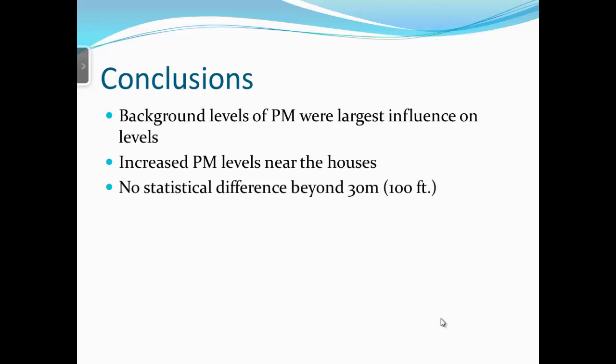In response to a question about vegetative barriers: yes, it's been shown that a vegetative barrier does help. We were trying to determine the worst-case scenario — what happens if you don't have anything in place.